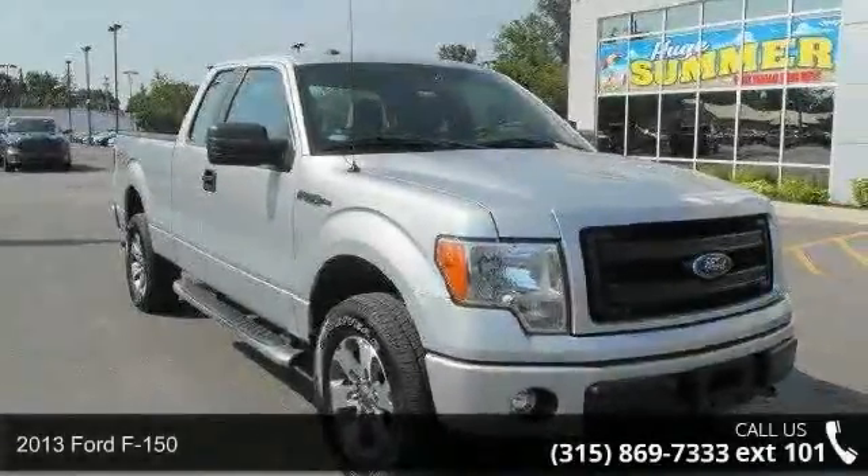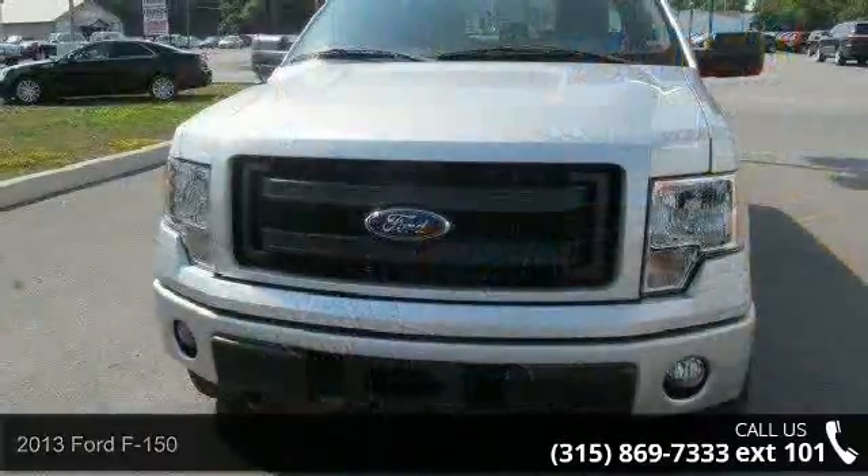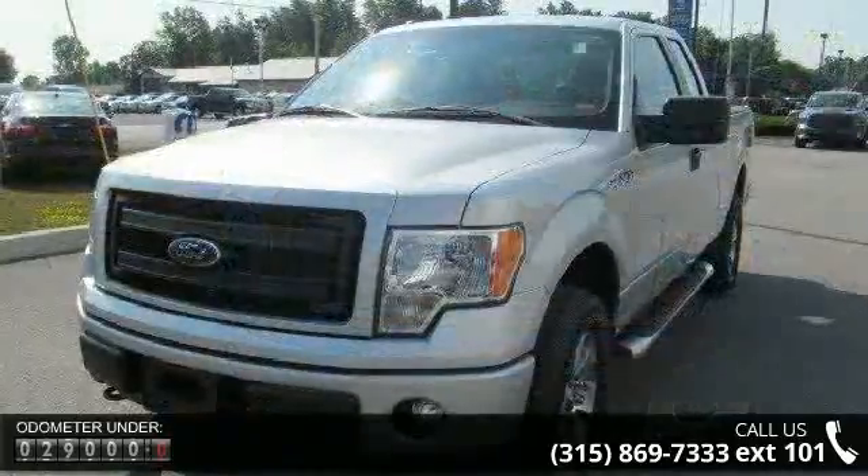Arrive in style with this 2013 Ford F-150 XLS TX XLT FX4 Slash Lariat. If you are looking for an automobile with great features, look no further.